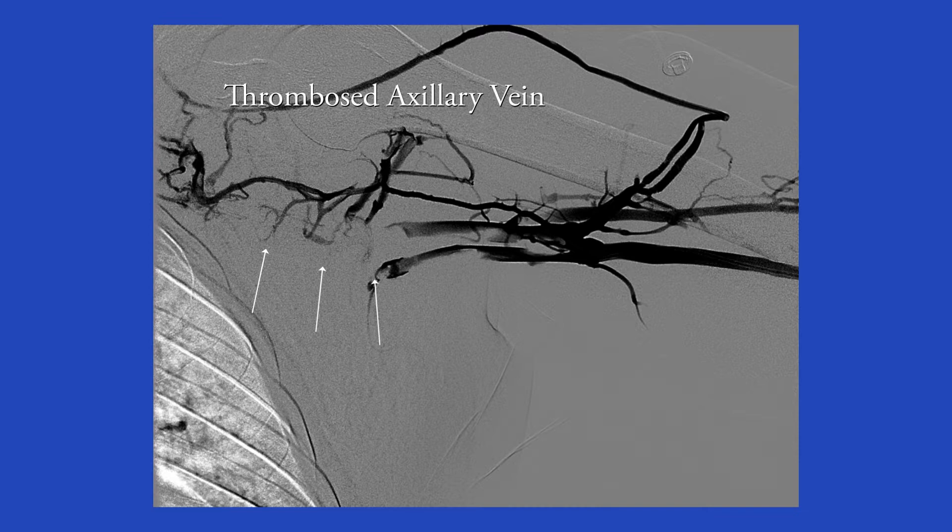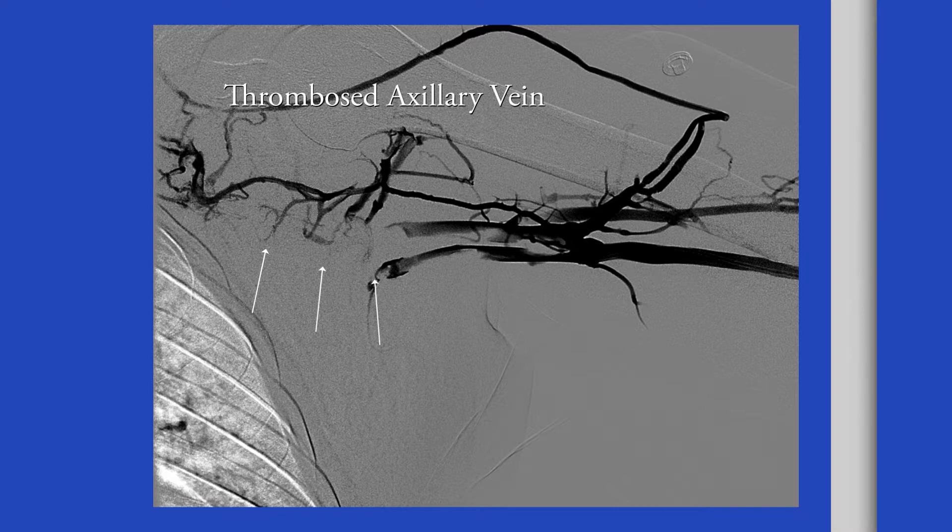This is a venogram that was done at the time of catheter-directed thrombolysis, which shows thrombosis of the axillary vein that extends up into the subclavian and internal jugular veins.